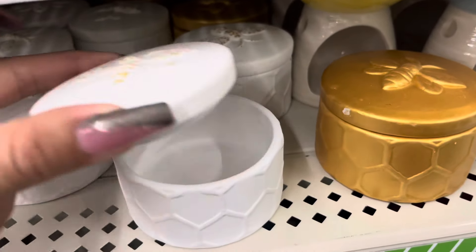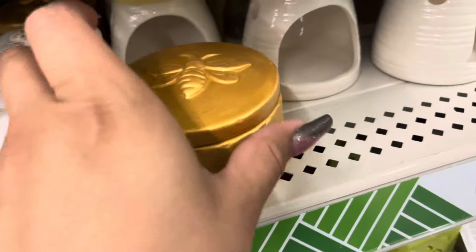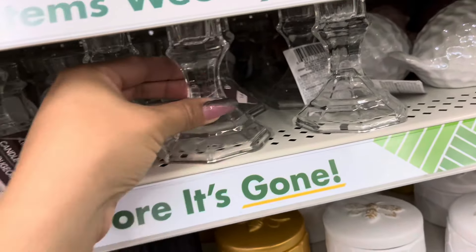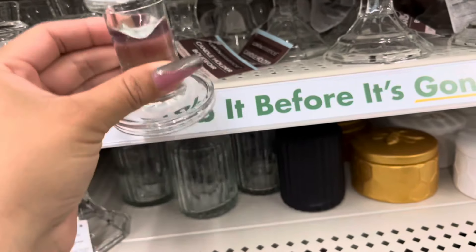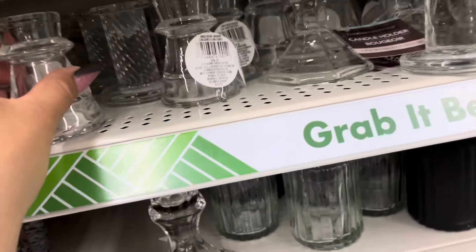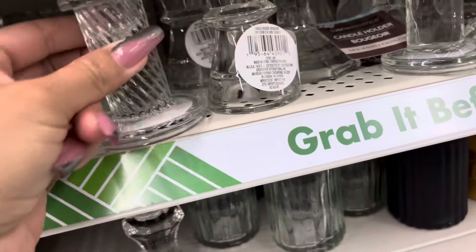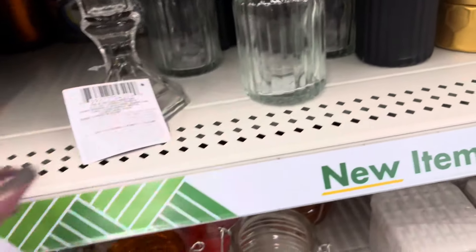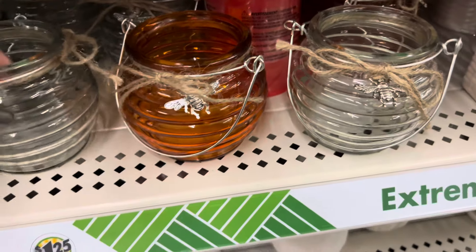They have their trinket trays out — they have the one with the 'B,' they have it in gold. Those are really nice. They have a lot of candle holders and they feel really nice quality too. They have this one right here, this one's nice. Dollar Tree has a lot of nice glassware, but they also have this one with the 'B.'